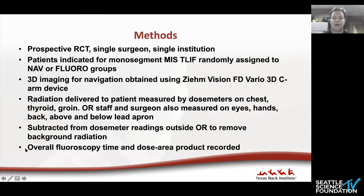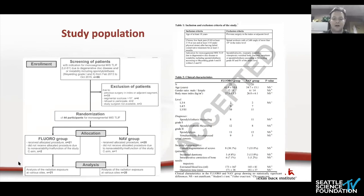This was a prospective randomized controlled trial with a single surgeon at a single institution. Patients indicated for a mono-segment MIS T-LIF were randomized to navigation or fluoroscopy groups. 3D imaging for navigation used the Xeem 3D C-ARM device. Radiation delivered to the patient was measured by dosimeters on the chest, thyroid, and gonads. OR staff and surgeon also had dosimeters on the eyes, hands, back, and above and below the lead apron. Readings were subtracted from background radiation obtained from dosimeters placed outside the OR.